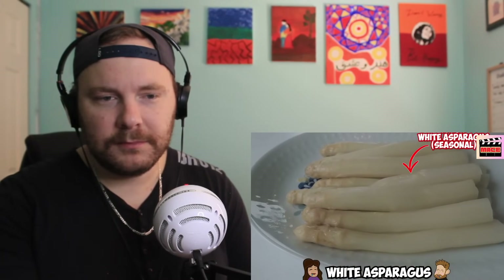White asparagus in jars — for 25 years I thought this was the only way to have asparagus. It is ready to eat right from the jar. White asparagus or Weißer Spargel is seasonal and quite delicious, but these you can get all year round. You can even order white asparagus on pizza.